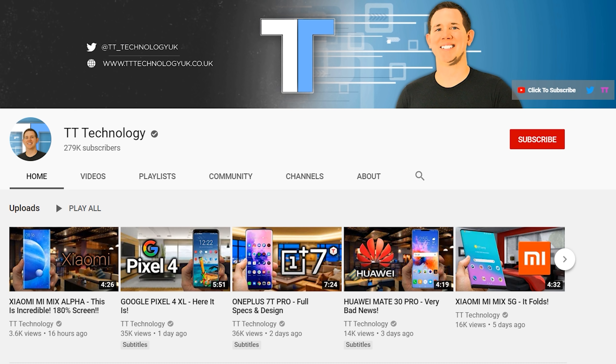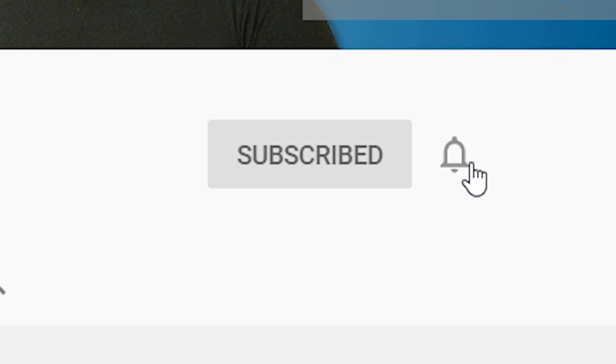If you're new here and want to stay up to date with the latest tech, please hit subscribe followed by the bell.